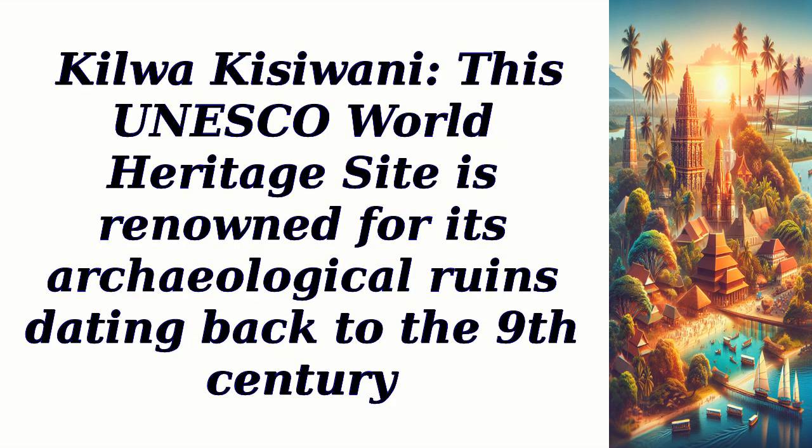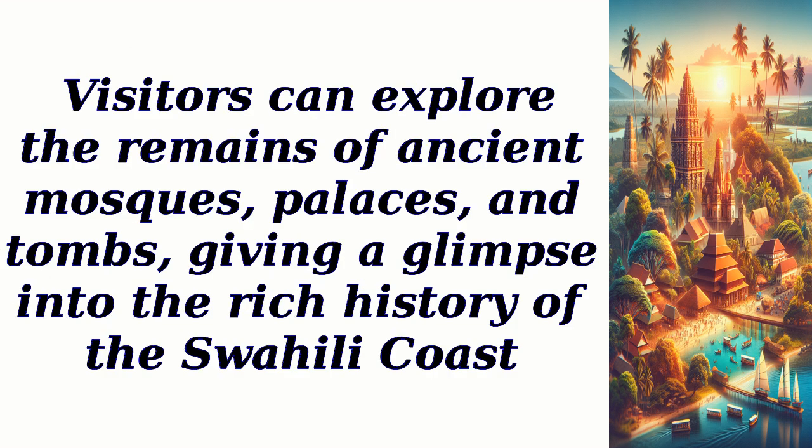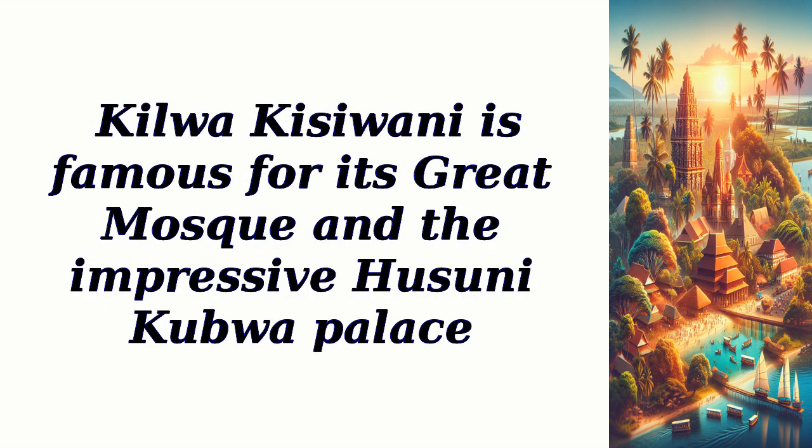Kilwa-Kisawani: this UNESCO World Heritage Site is renowned for its archaeological ruins dating back to the 9th century. Visitors can explore the remains of ancient mosques, palaces, and tombs, giving a glimpse into the rich history of the Swahili coast. Kilwa-Kisawani is famous for its great mosque and the impressive Husuni Kubwa Palace.